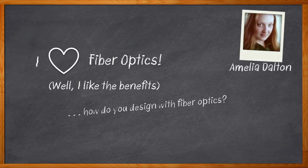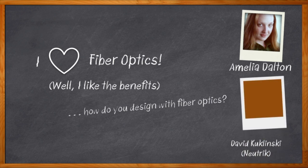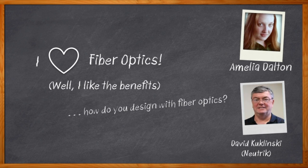Maybe you love fiber optic technology as much as I do, and you want to know even more about the newest advancements in fiber optic technology today. Well, you've come to the right place. In this episode of Chalk Talk, David Kuklinski from Neutrik joins me to discuss the Optical Con Advanced, Optical Con Light, and Optical Con Dragonfly.